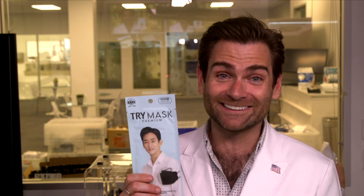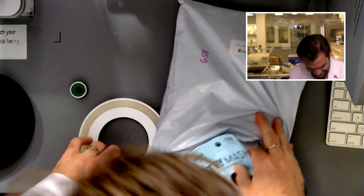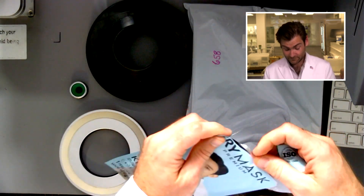Hey everyone, welcome back — we're testing every single mask on Amazon. Today we're testing KF-94s. I'm super excited to see this format exploding on Amazon and getting into the international market, the US market, because it's a great format. I'll talk about why I think it's great. I have five kids, so this kind of thing is right up my alley. Let's put it in the chamber and try it.